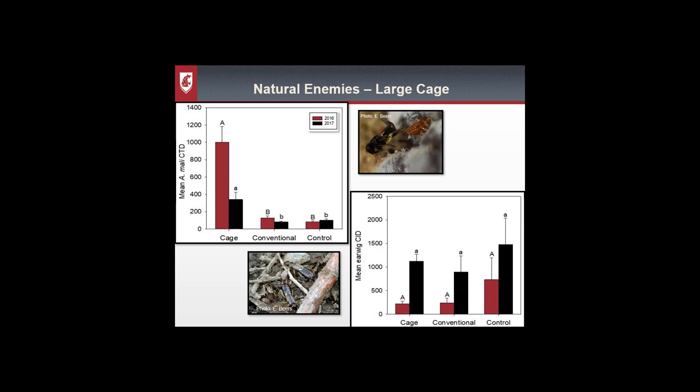So what did we find? I'll show results from the large cage experiment, as they were almost identical to the small cage. On these graphs the y-axis shows average cumulative insect counts and the x-axis shows our three treatments: cage, conventional, and control. The left red bar is 2016 and the right black bar is 2017. In the upper left graph for parasitoids, the cage had significantly more captures than either conventional or control — so netting is not negatively affecting them. For earwigs, counts were lower in 2016 but in 2017 all treatments went up with no significant difference, showing netting is not really affecting earwigs either.